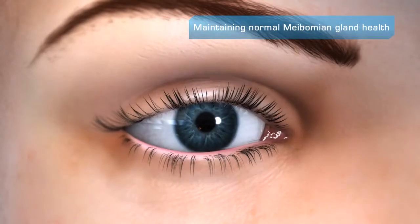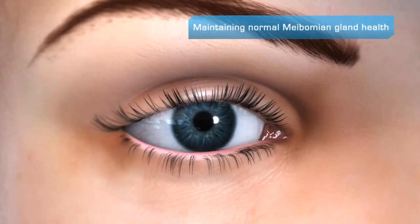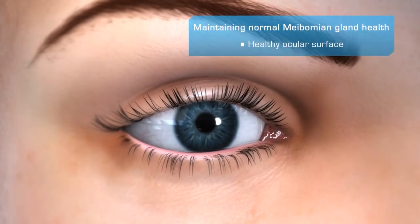Maintaining normal meibomian gland health and function is critical to the long-term maintenance of ocular surface health and good vision.